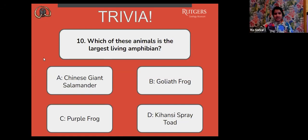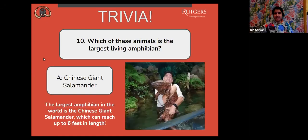The correct answer is A, the Chinese giant salamander. The largest amphibian in the world is the Chinese giant salamander, which can reach up to six feet in length. That is taller than me — that's really big.